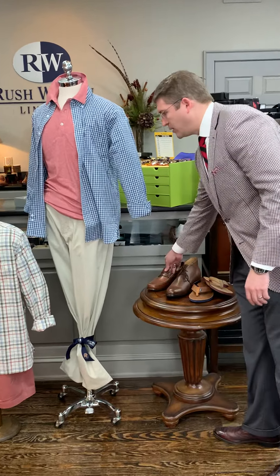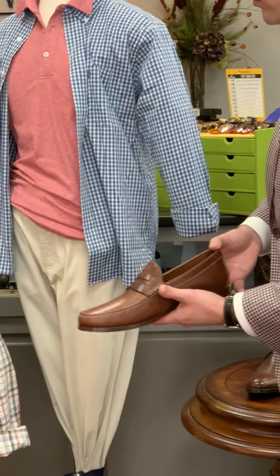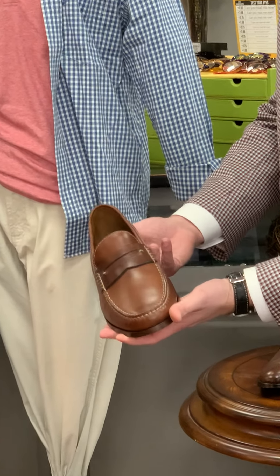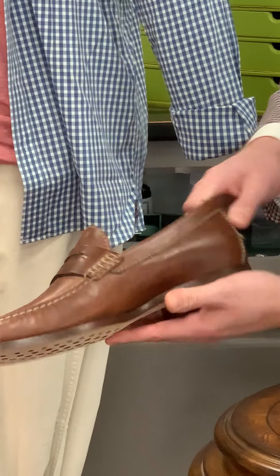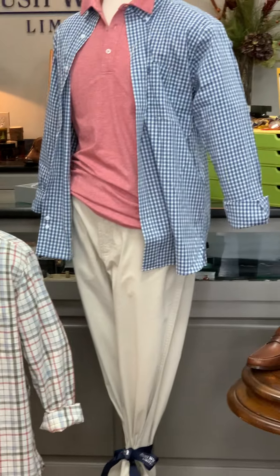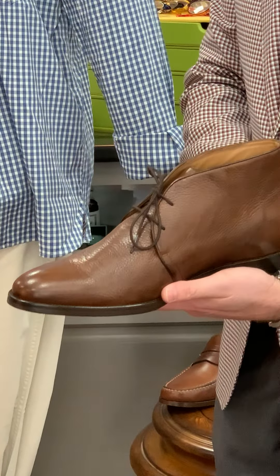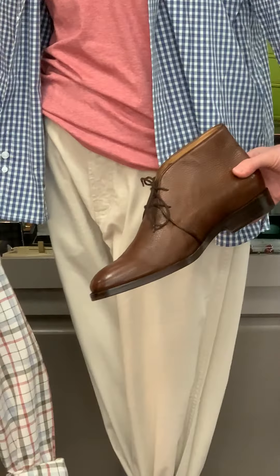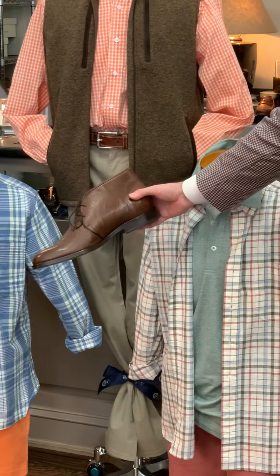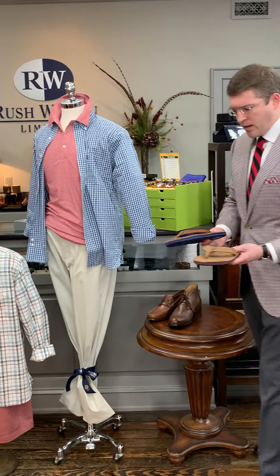For shoes to go with all the mannequins — you can really interchange these with the pants or shorts outfits. There's a nice penny loafer from Trask called the Sadler in a brandy color that goes with everything. Mainly with the pants, we have this deerskin chukka boot from Alan Payne that looks great with the pant outfits.